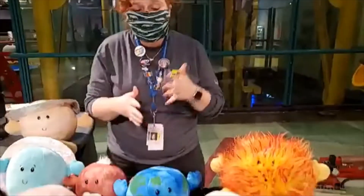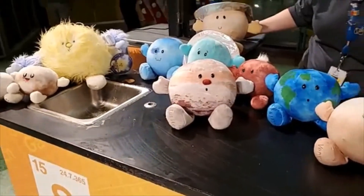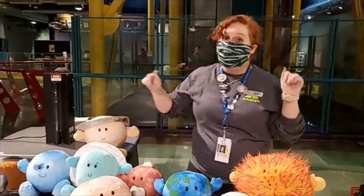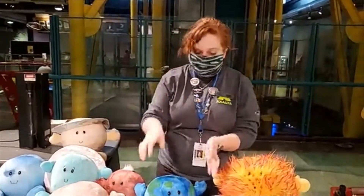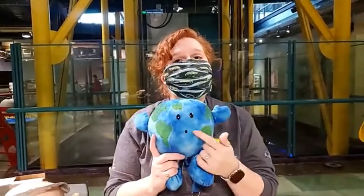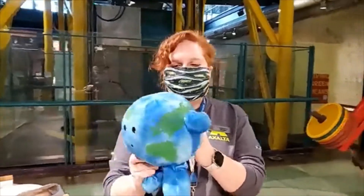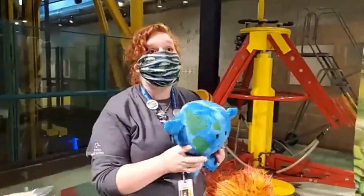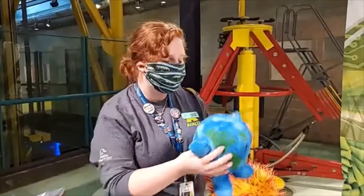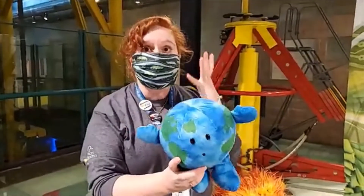Here we can see our planet — thanks to our celestial buddies for joining us today. We do sell these in our store. When we take a look at the Earth, we're able to see the blue of the ocean, the green of the trees and the grass. We're also usually able to see some tan, some white from the clouds, and white from the snow. I bet Michigan looks pretty white right now!